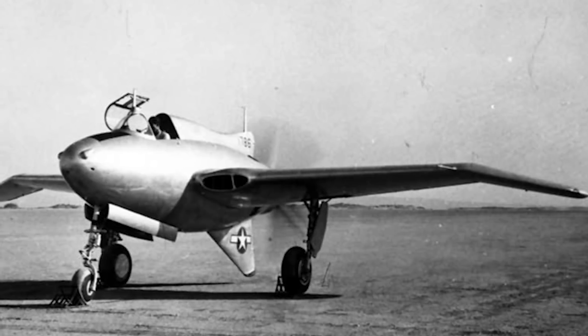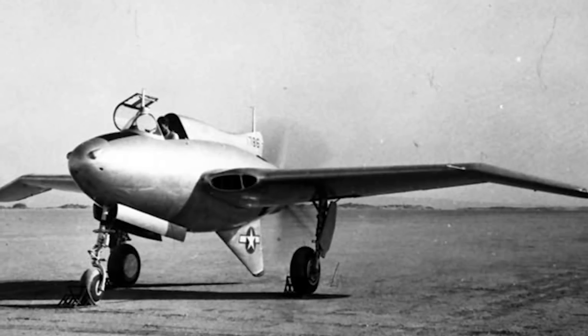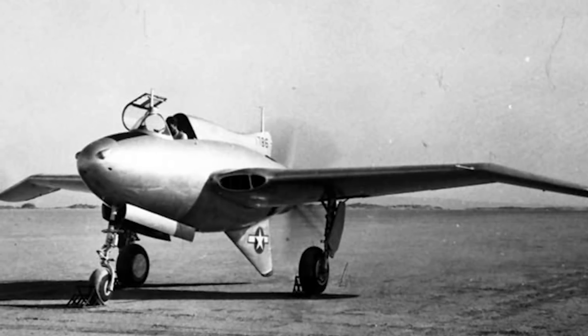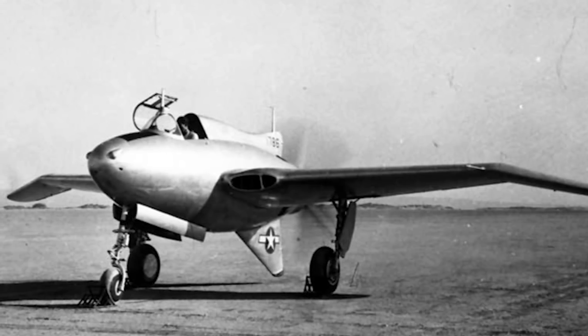And there you have the tale of the peculiar Allied prototype planes of World War II. Please leave a comment below with your thoughts, and remember to like this video and subscribe to support the channel. Thank you for watching, and I'll see you next time.